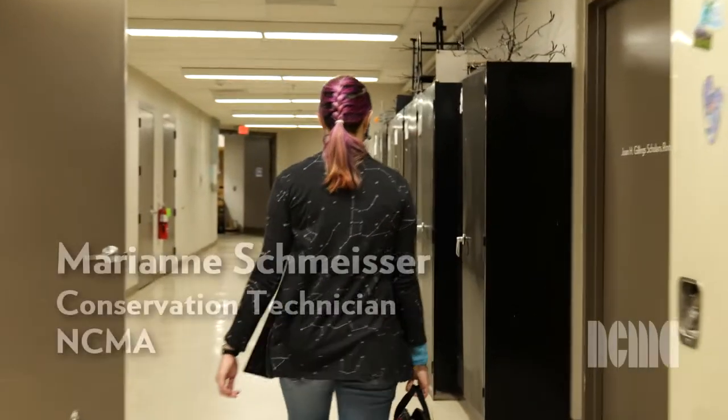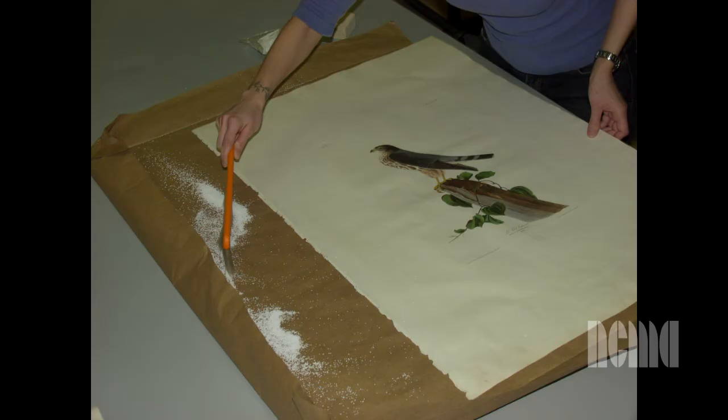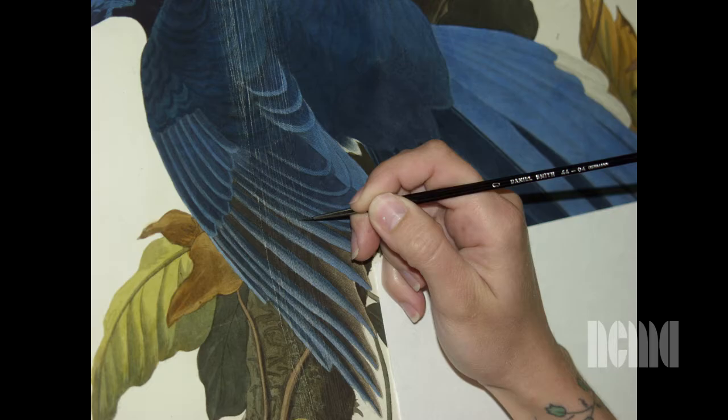I am Marianna Schmeisser, the conservation technician here at the North Carolina Museum of Art. Most of my job revolves around assisting the other conservators in the museum and helping out with the more day-to-day things like dusting, quick changes, and looking at the condition of objects that don't need a full treatment or report.